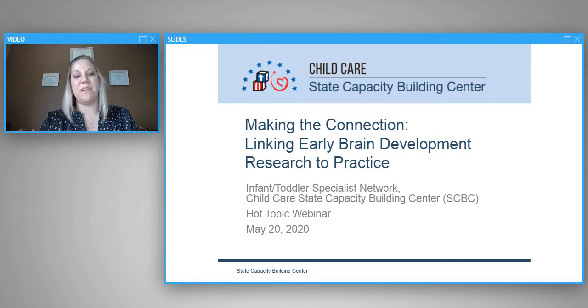Hello everybody, welcome to our hot topic webinar today: Making the Connection — Linking Early Brain Development Research to Practice. Before we get started, I want to turn it over to Violetta. She's going to share with you all about how our platform works.